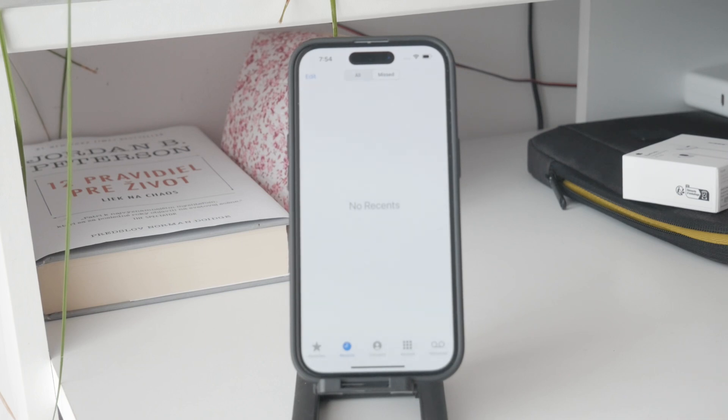Blocking specific numbers ensures that they can't call, text, or even FaceTime you. For even more control, consider setting up Focus Modes.